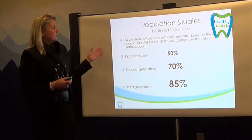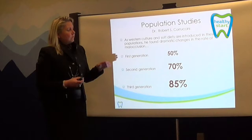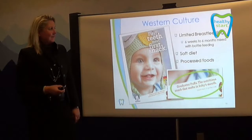We talked about what we see with Western culture and soft diets. In the first generation, we saw about a 50% rate of malocclusion. Second generation, 70%. Third generation, 85%. And now on our fourth generation, we are seeing about 92%. So we see malocclusions on the rise. We also see sleep disorder breathing on the rise — we find 9 out of 10 children suffer from sleep disorder breathing.